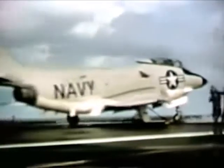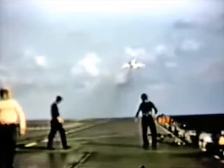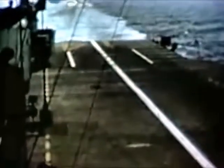The McDonnell F3H is spotted on the port catapult on the center line. The first launch is made without the use of afterburner power. Touch and go landings, which are generally made for pilot qualification and to determine bounce characteristics of test aircraft, were a part of the carrier trials. Final approach speeds of the Demon during touch and go landings were varied. The Demon takes a wave off using military power only. Still another wave off, this time using afterburner.